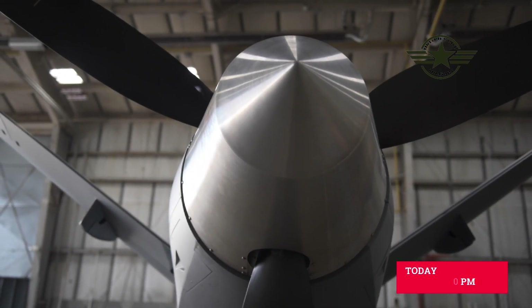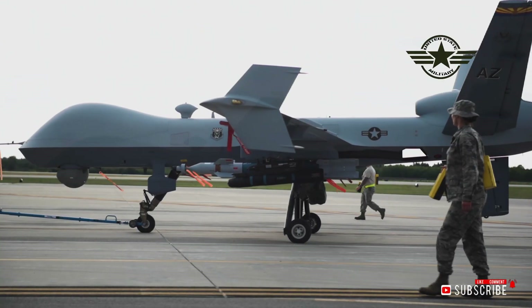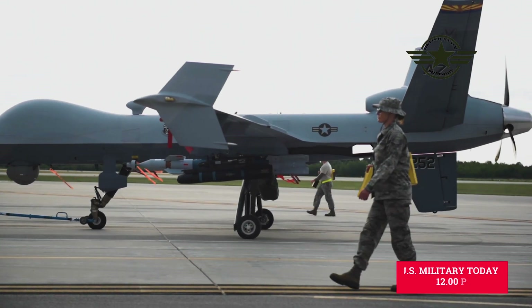Global Hawk's mission is to provide a broad spectrum of ISR collection capability to support joint combatant forces in worldwide peacetime, contingency, and wartime operations.